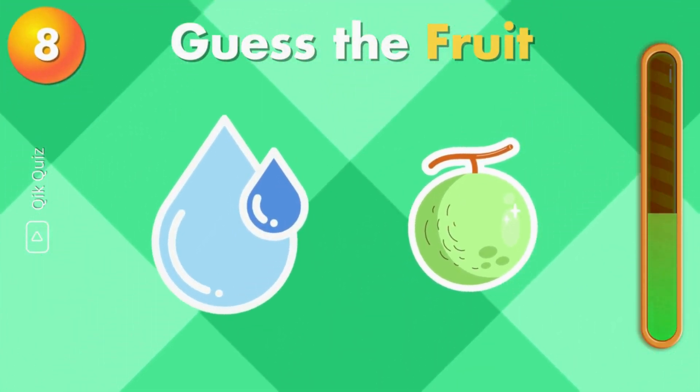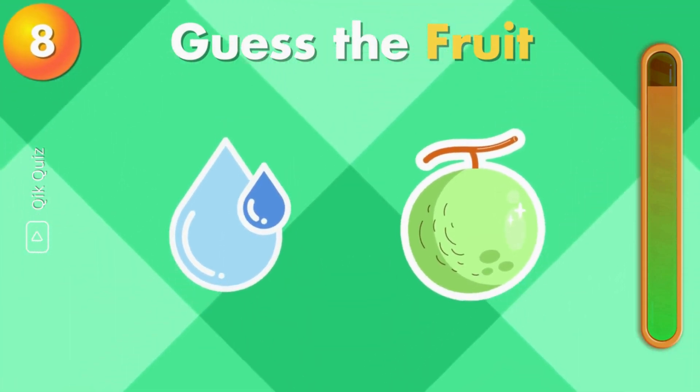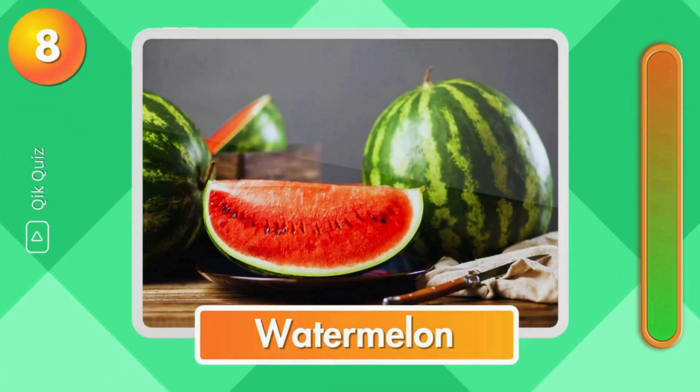Guess the fruit by emoji. It's watermelon.